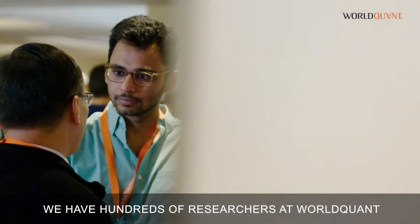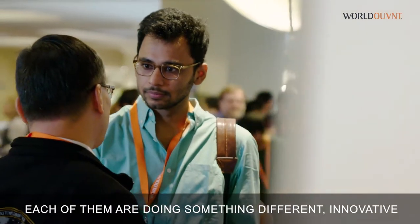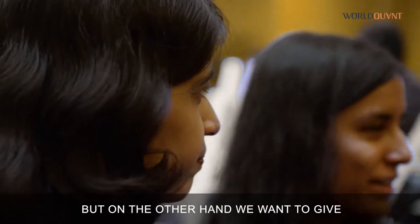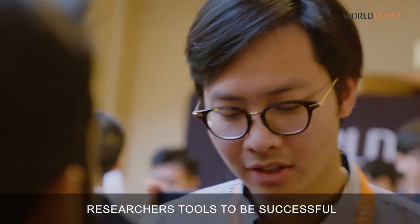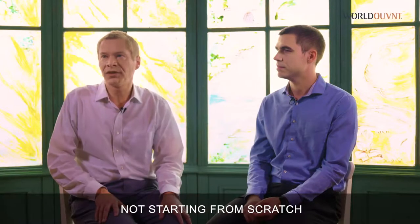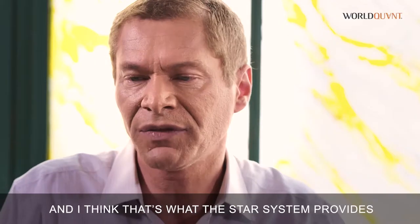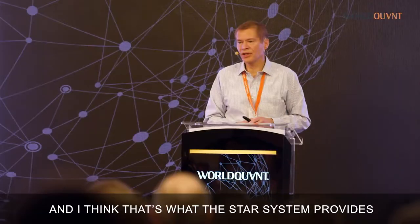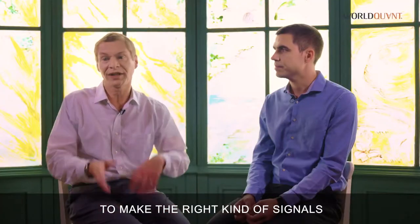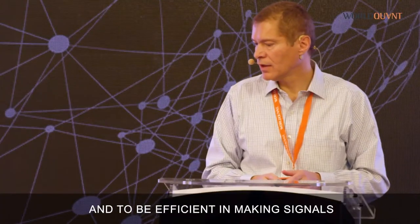We have hundreds of researchers at WorldQuant. Each of them are doing something different, innovative. They're supposed to be doing something different. But on the other hand, we want to give researchers tools to be successful. We want to give them the ground floor, not starting from scratch. And I think that's what the STAR system provides. My role in the context of global collaboration is to try to guide the researchers to make the right kind of signals and to be efficient in making signals, so we have diversification.